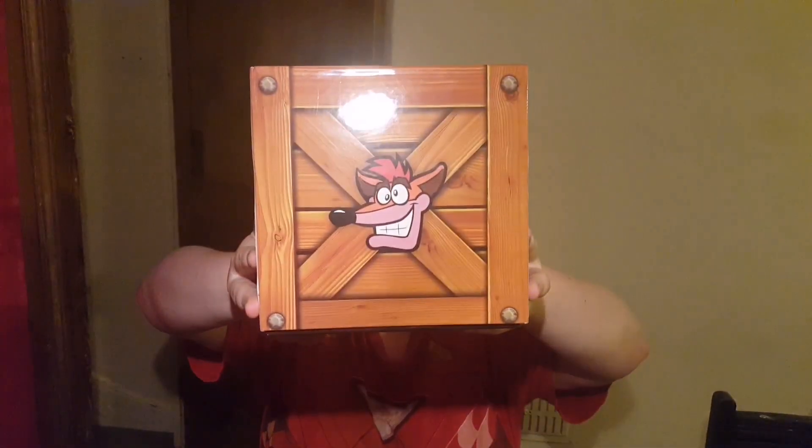Hello, it's Chicken. We're doing an unboxing video today. Today we've got the Crash Bandicoot limited edition Crash Crate, just this, and we're going to unbox it for you guys.